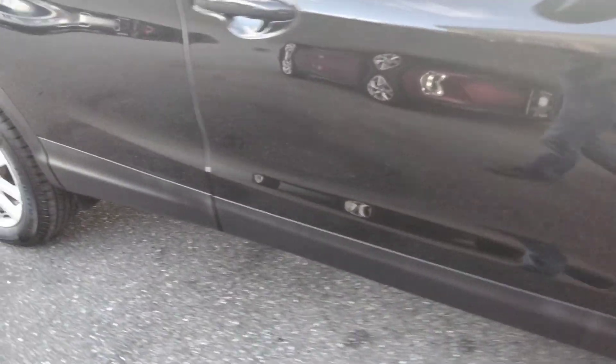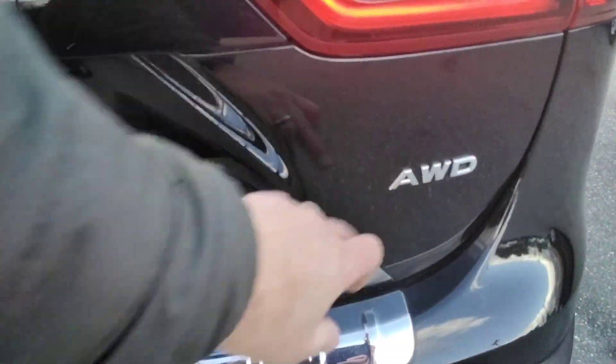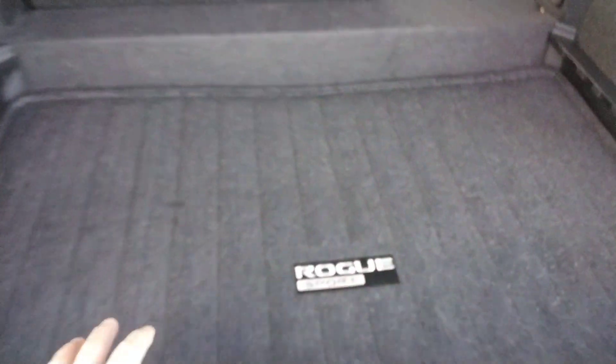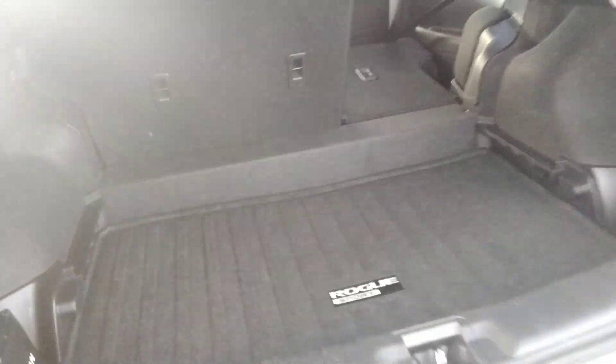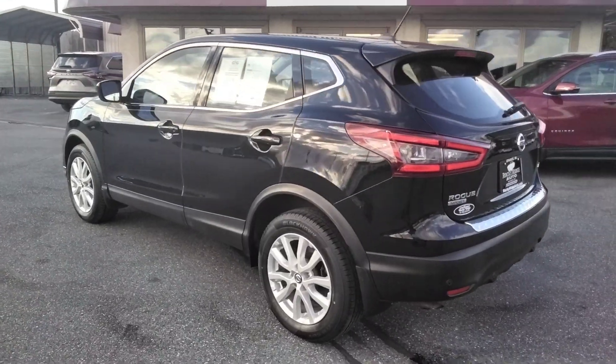The seat is folded down. I'll show you back there. The all-wheel drive comes with a mat here and this comes out. I believe you can raise this floor to this point here or lower if you need a little bit more room. If you raise it, you have more of a level surface or easier to load things.